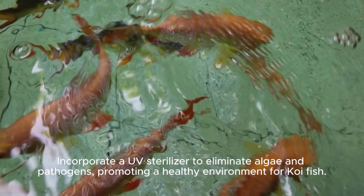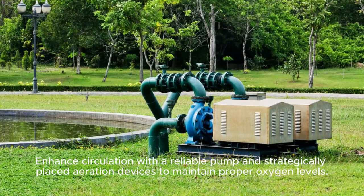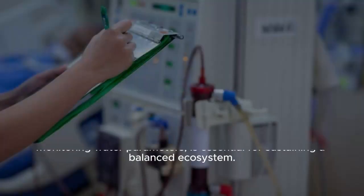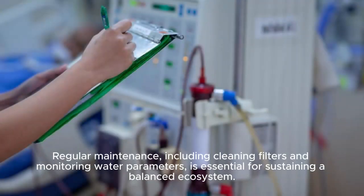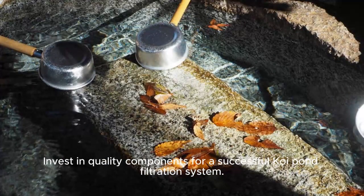Incorporate a UV sterilizer to eliminate algae and pathogens, promoting a healthy environment for koi fish. Enhance circulation with a reliable pump and strategically placed aeration devices to maintain proper oxygen levels. Regular maintenance, including cleaning filters and monitoring water parameters, is essential for sustaining a balanced ecosystem. Invest in quality components for a successful koi pond filtration system.